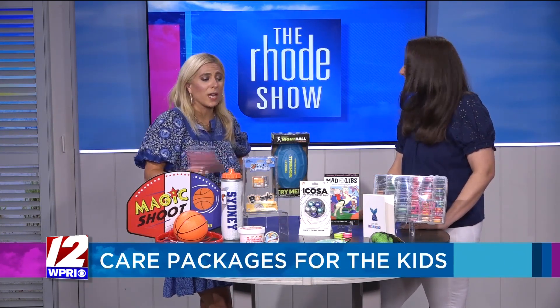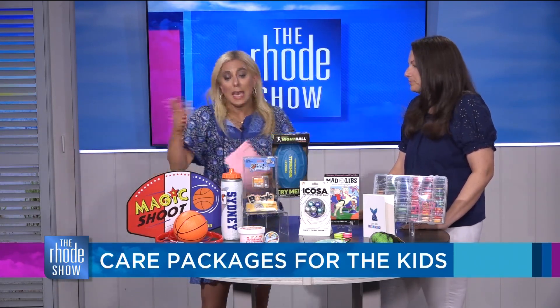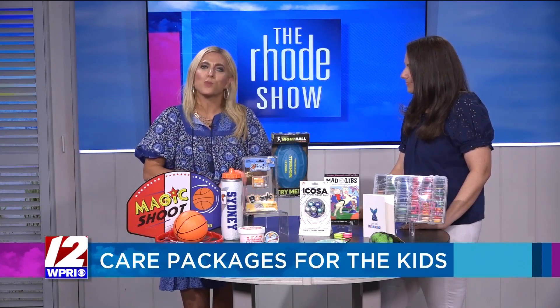Amazing ideas, Danielle — these are so great. You can send these or bring your kids off with these toys, games, and fun things. Thank you so much. We're going to have links to everything on this table over on our website, Roadshow.com.